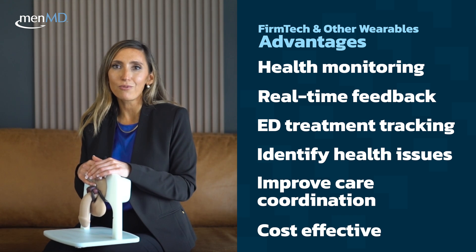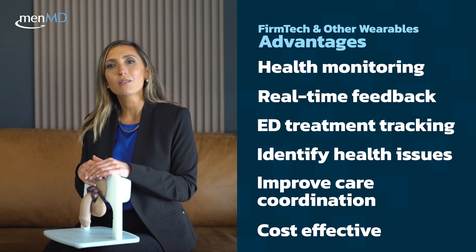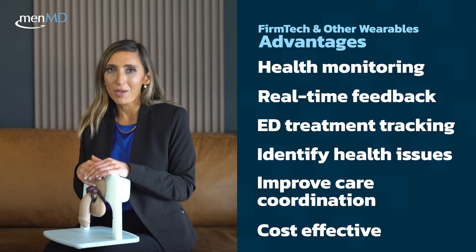They're also cost-effective compared to some of the other traditional medical equipment, making them more accessible to a wider range of patients.